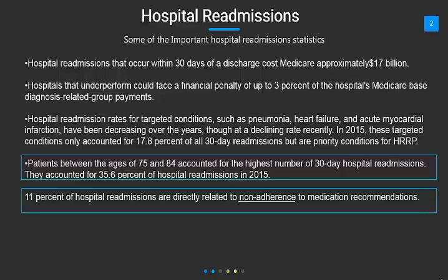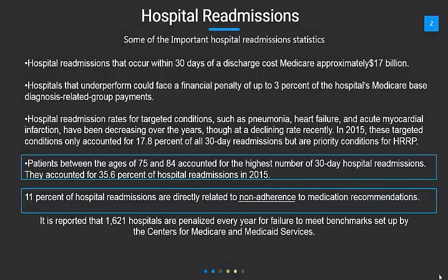They accounted for 35.6% of hospital readmissions in 2015. And 11% of hospital readmissions are directly related to non-adherence to medication recommendations — a total of almost 50%. It's reported that every year 1,621 hospitals are penalized for failure to meet the benchmarks set up for CMS.